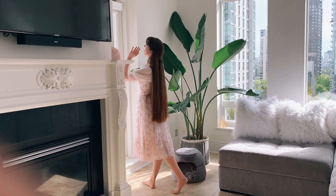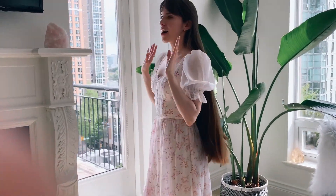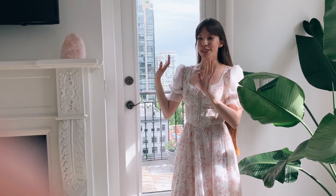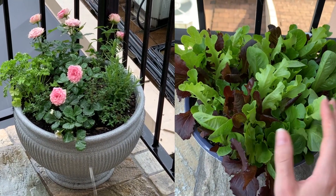Over here, we have one of the doors that goes out onto the balcony. I love this place because it has a door here and then a door over there to go out on the balcony. This is my first balcony, so I'm so excited. I finally have a place where I can grow herbs. I have some roses, some herbs, some strawberries, and some lettuce out there. I'm really excited about that and to be able to just go outside and get some fresh air.